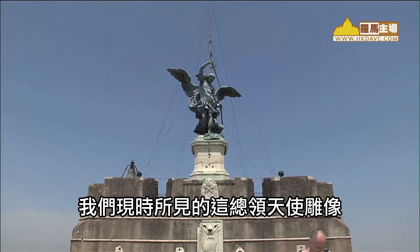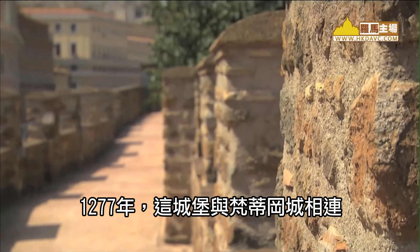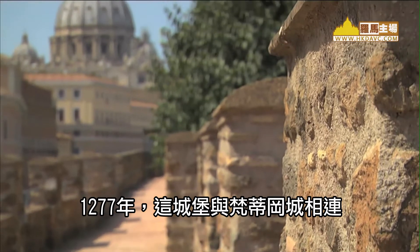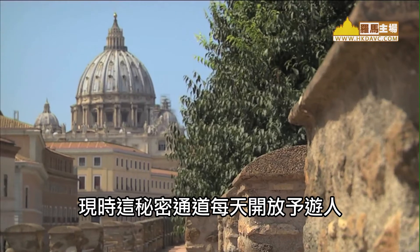This sculpture of the archangel that we now see was made by Raffaello. In 1277, the castle was connected to Vatican City with a corridor that was named Passetto.